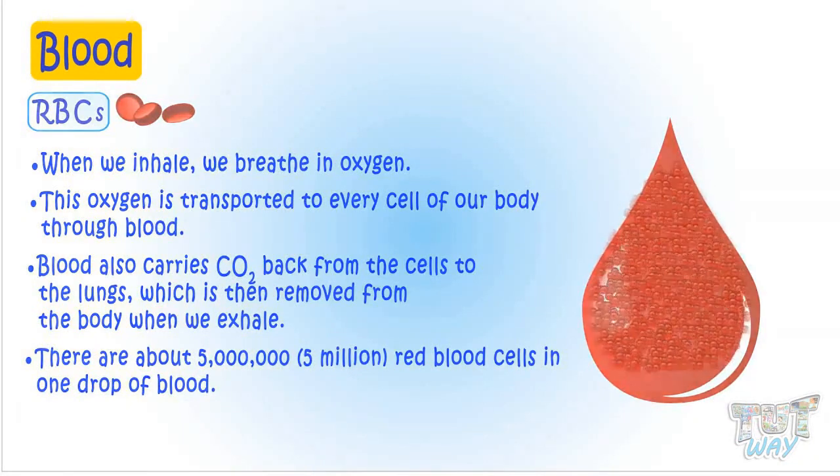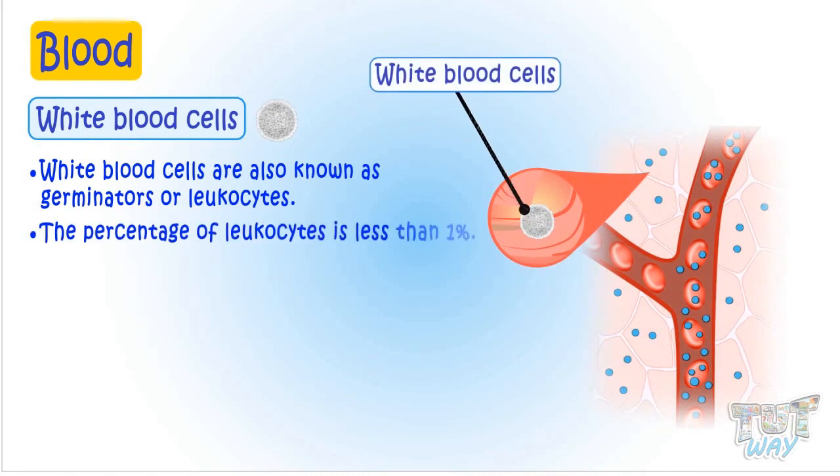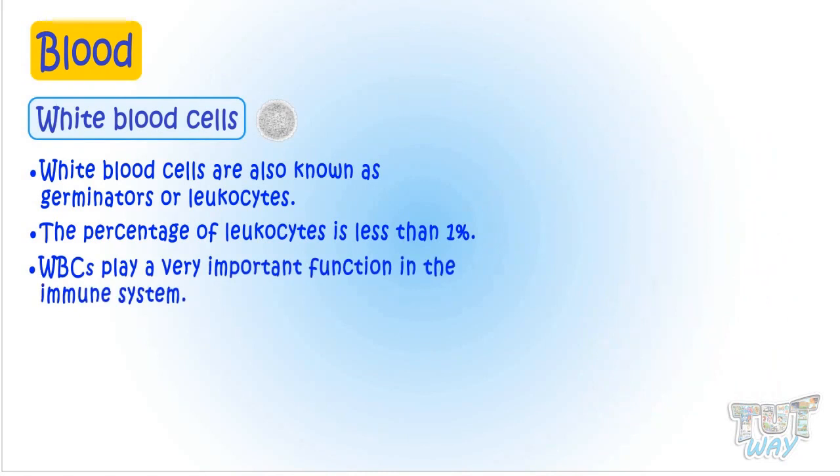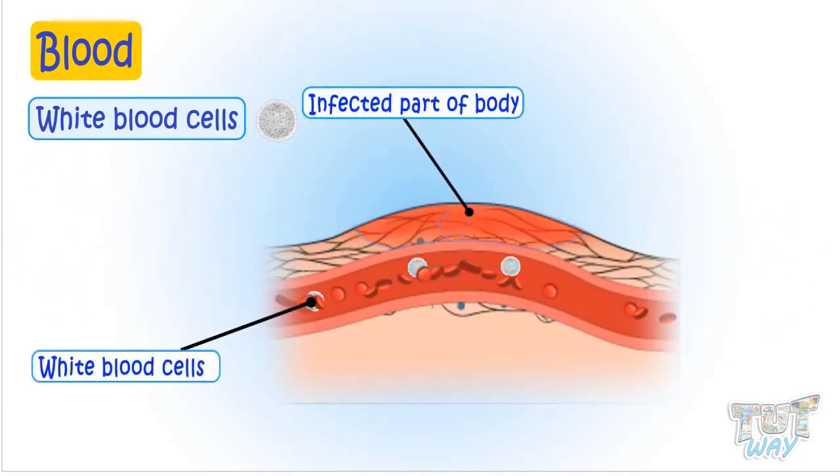Now let's learn about white blood cells, also called leukocytes. White blood cells are also known as leukocytes. Leukocytes make up a very small percentage — even less than 1% of the total number of cells in the blood. But they play a very important function in our body's immune system. These cells fight off viral infections and produce antibodies against infections by pathogens.